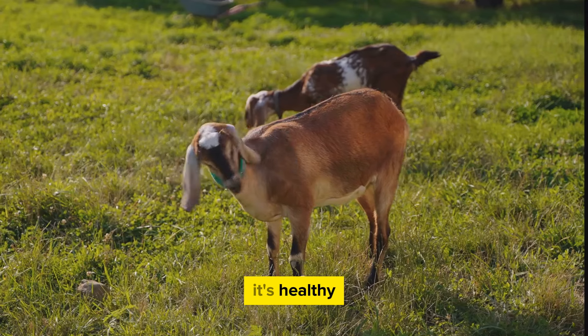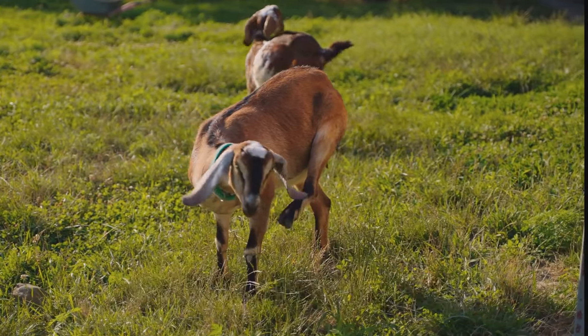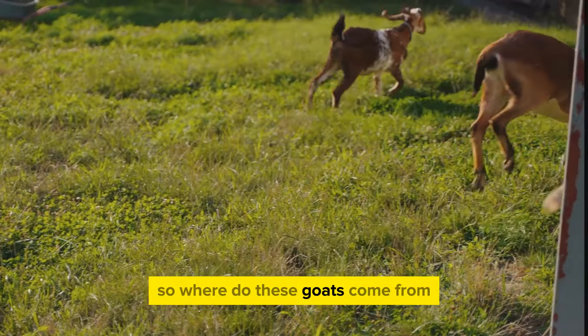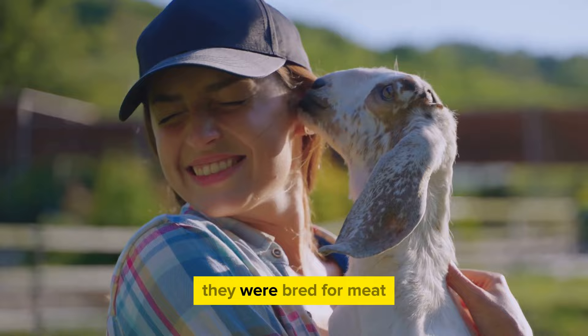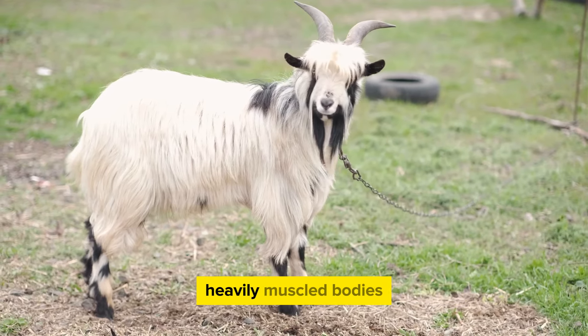It's lean, it's healthy, and it's delicious. And when it comes to the best breed for meat, Boer goats are the undisputed champions. The Boer goat breed originated from South Africa. They were bred for meat, a purpose that is reflected in their strong, heavily muscled bodies.